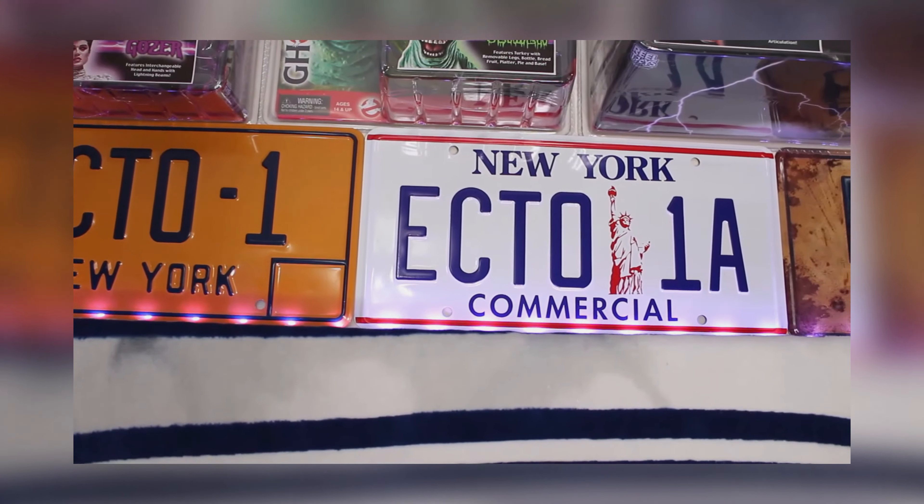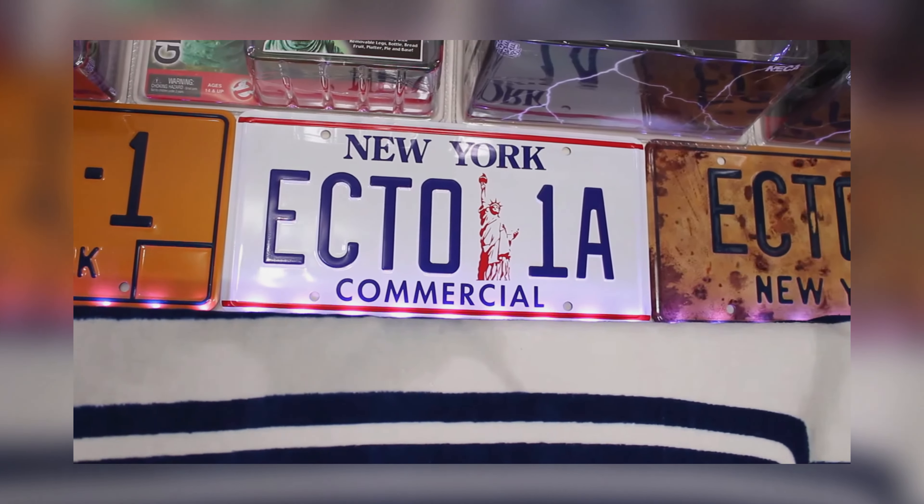Now, longtime viewers of Ghostbusters News right here on YouTube, you likely have heard of Celebrity Machines. We have featured them what seems like countless times throughout the years, as they make replica Ghostbusters license plates.